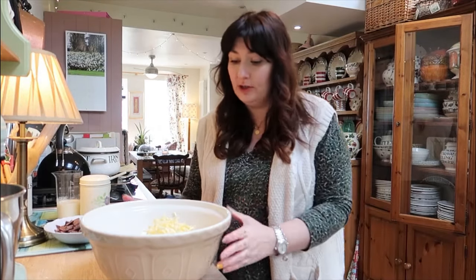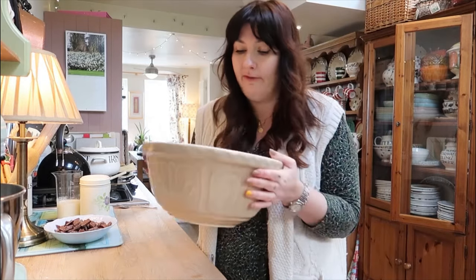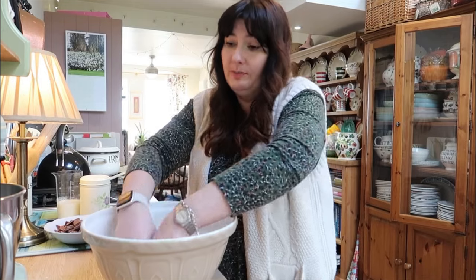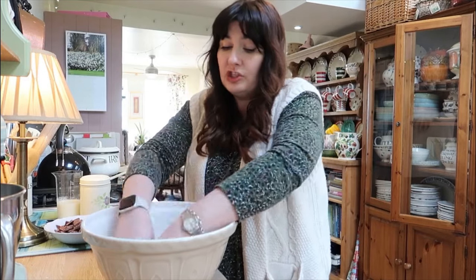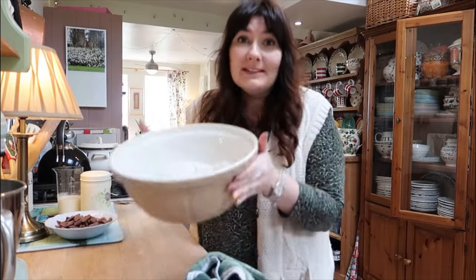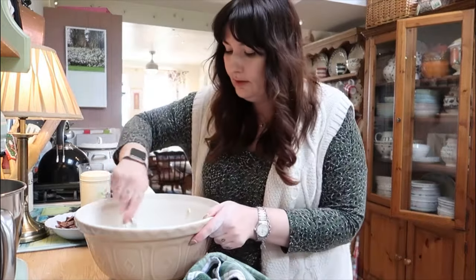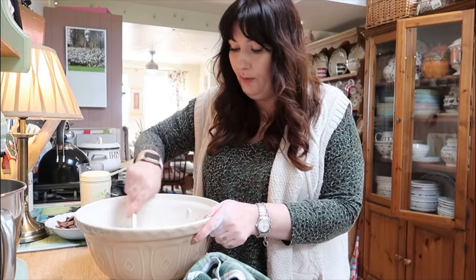The soup is bubbling away nicely behind me and smelling really good. Now I'm going to make my chocolate scones. In my bowl I've got grated butter, sugar, baking powder, and flour. I'm going to use my hands and rub it all together until it feels like wet sandy breadcrumbs. You can use a mixer, but my hands are ice cold today and the colder your hands are, the better for scones — so I'm doing it the traditional way to make my granny proud, as she would not condone using a mixer.